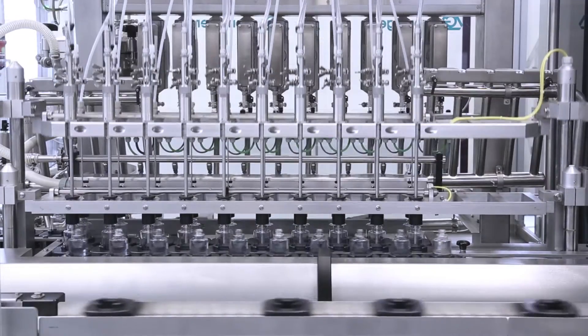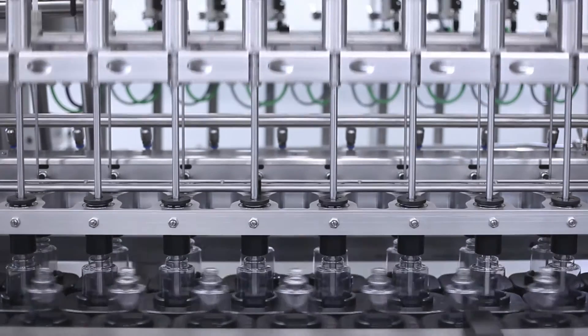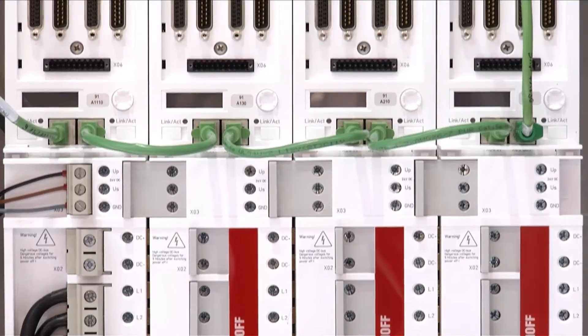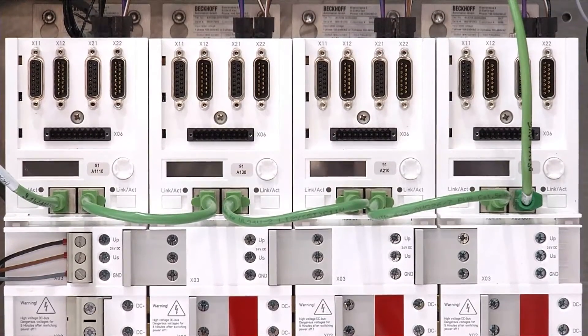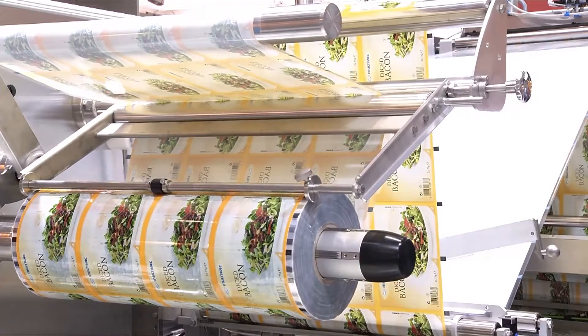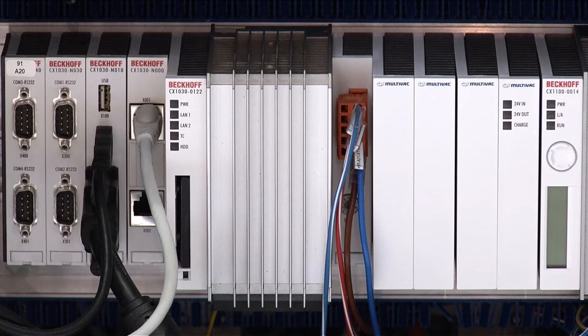PC-based control from Bekoff is used worldwide in a wide range of packaging machines. The integrated control platform includes all components for an economically and technically superior solution for highly flexible, resource-saving packaging machines or complete packaging lines.